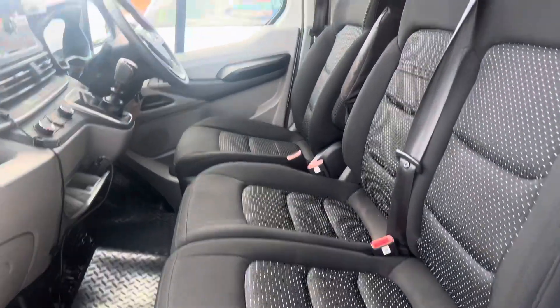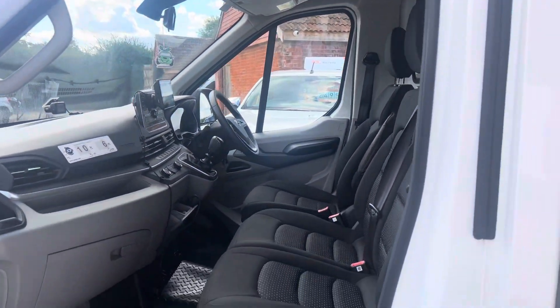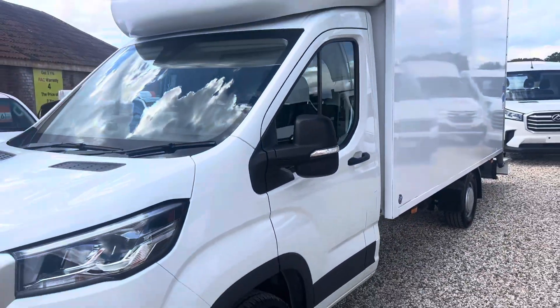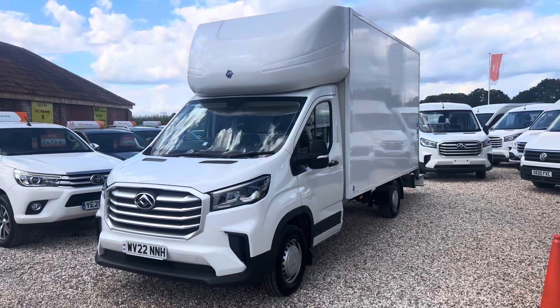Back of the cab, you can see there are three seats in the front. Thank you for watching — for any inquiries, please do give us a call.